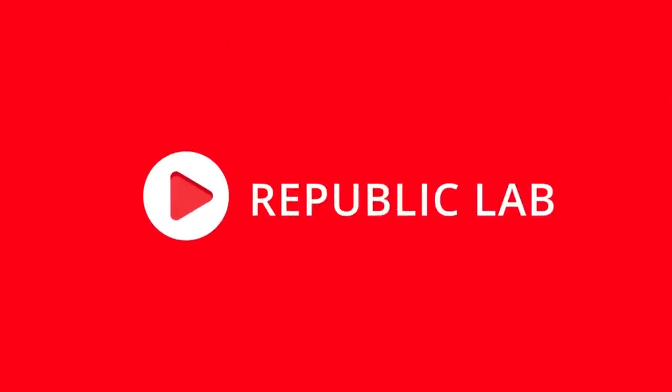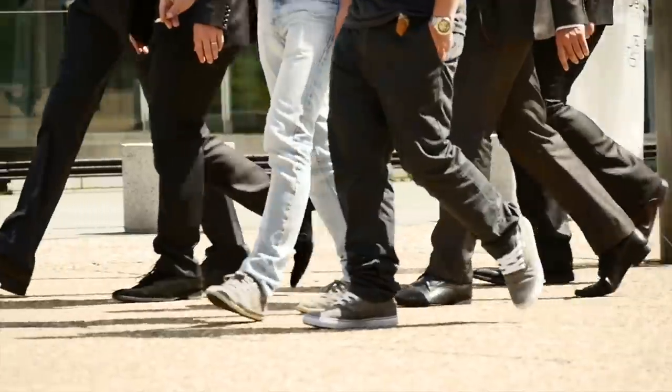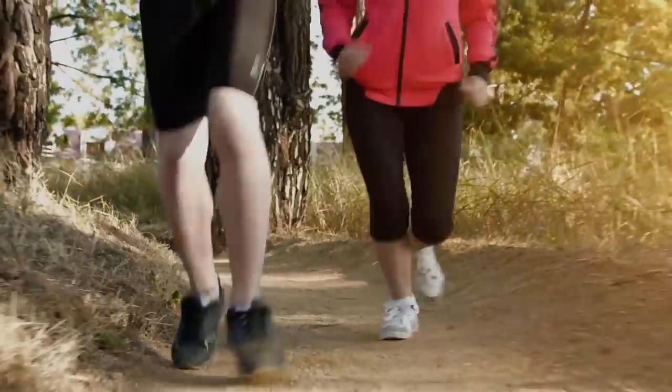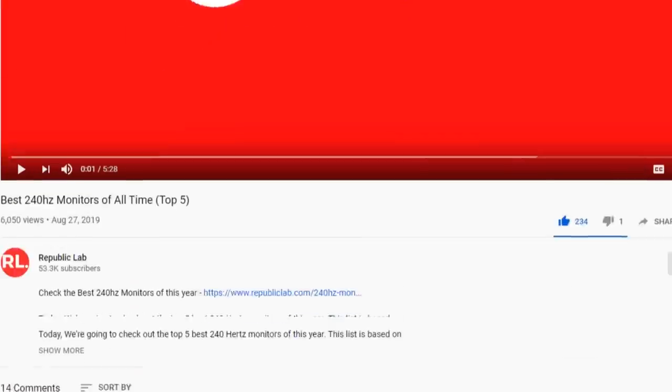Hello guys, in today's video we're going to check out the top five best Nike shoes. I made this list based on my personal opinion and I try to list them based on their price, quality, durability, and more. To find out more information about these Nike shoes, you can check out the link in the description below.